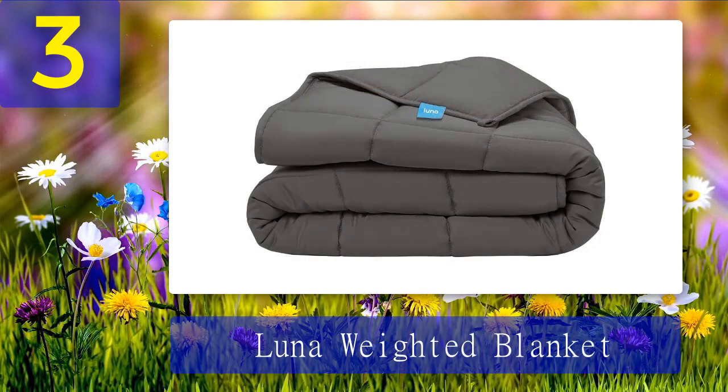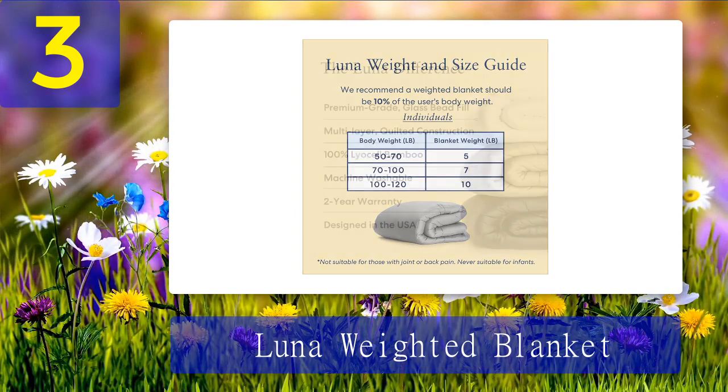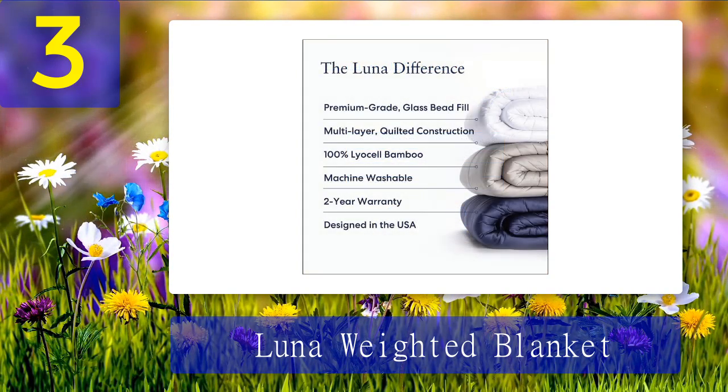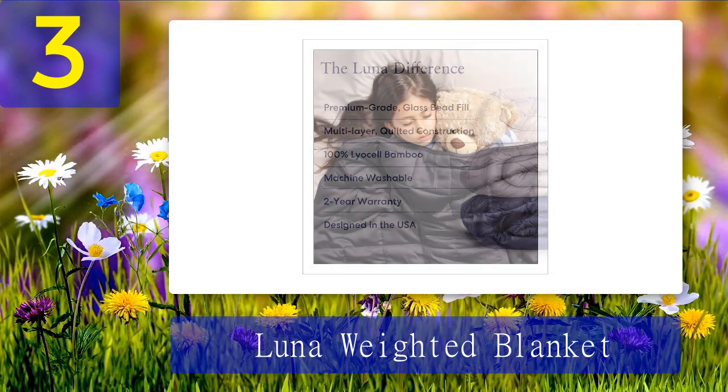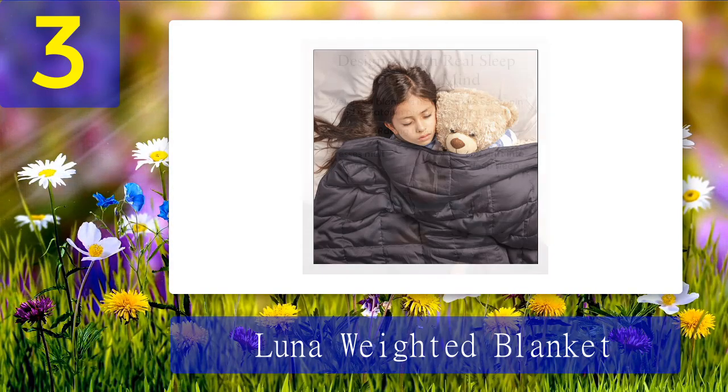Number 3: Luna Weighted Blanket. This blanket is huge — king size mattress huge, big enough for an adult-sized swaddle. It's 15 pounds, which is a pretty standard weighted blanket weight, but it's made with a silky bamboo fabric. Bamboo is naturally moisture wicking, so you stay cozy and cool underneath it. Luna's soft weighted comforter is made of 100% lyocell breathable bamboo, with multi-layer quilted construction and filled with premium glass beads for maximum comfort and relaxation.